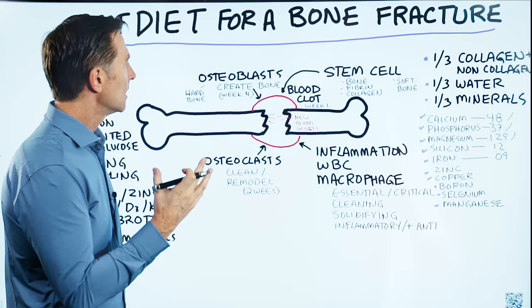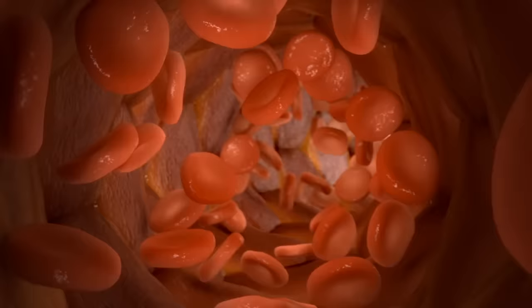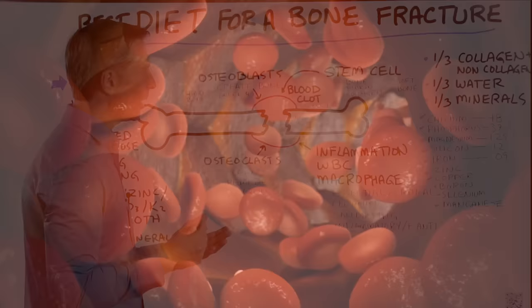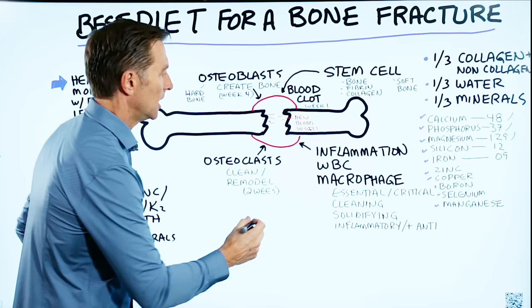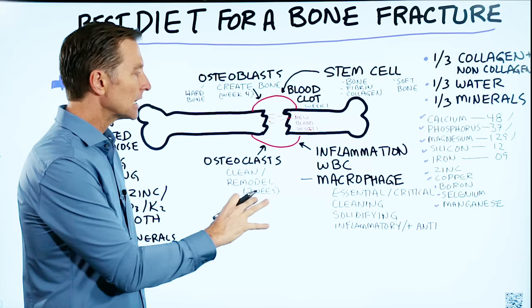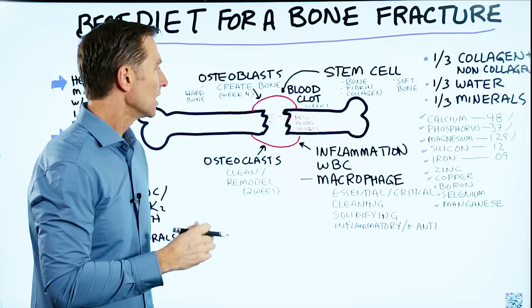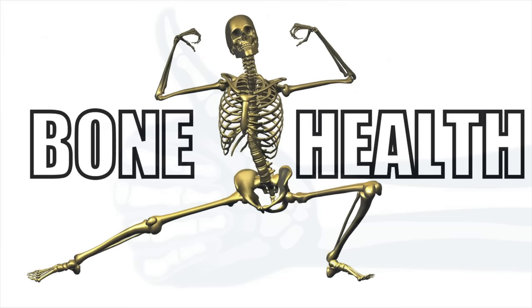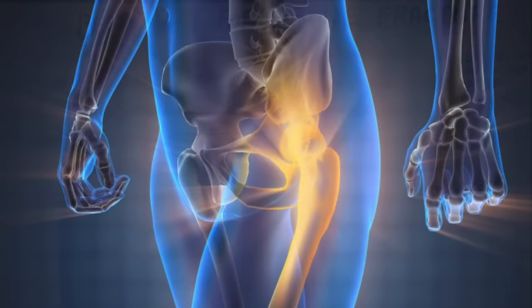The first thing that happens is you get a blood clot around the two broken bones. With that blood that rushes in, you have all sorts of things: white blood cells, growth factors, immune cells, and something called macrophages. Macrophages are very large phagocytes — cells that eat things. The macrophage is going to clean debris, increase inflammation initially, and then later decrease it. The macrophage is essential and critical in making sure the bone heals correctly and becomes solid again. If anything slows down these macrophages, it's going to take longer and longer to heal.